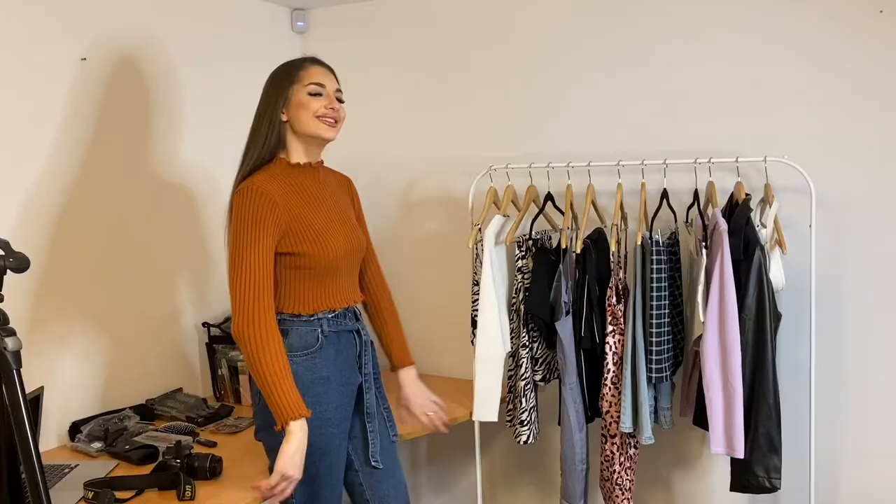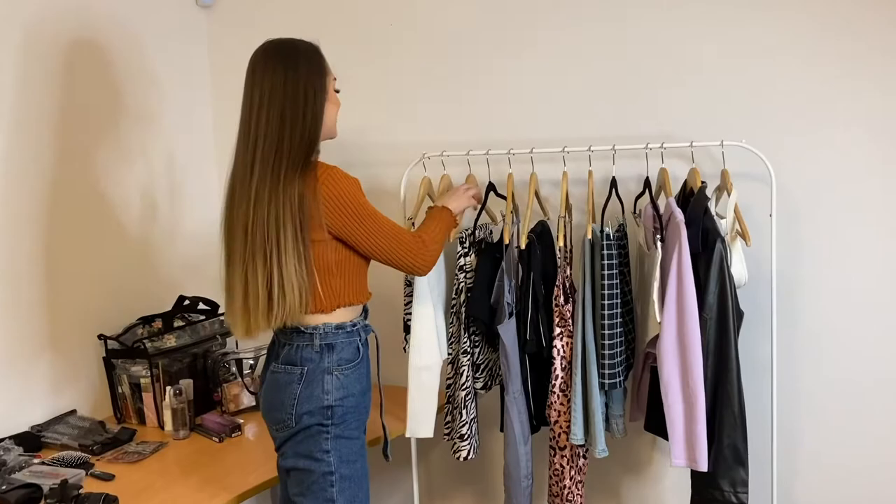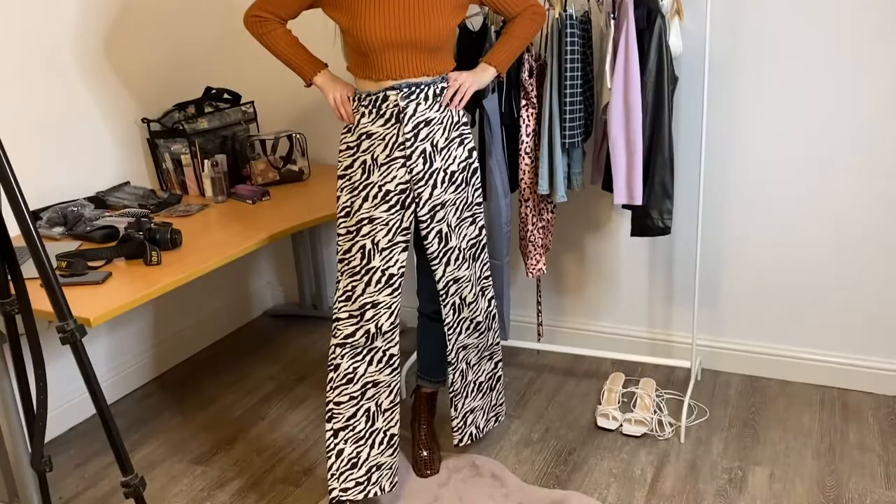You've already seen this gorgeous jumper I've got on, but I'm going to show you the rest of the selection. Starting with these pants — they're one of my favourite pieces out of the whole collection. They're like a thick, wide-leg kind of style. Look at the print on those — tell me they're not amazing! The quality is absolutely amazing and they've got a bit of stretch in them.